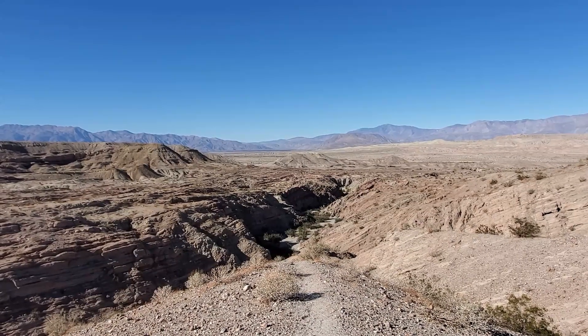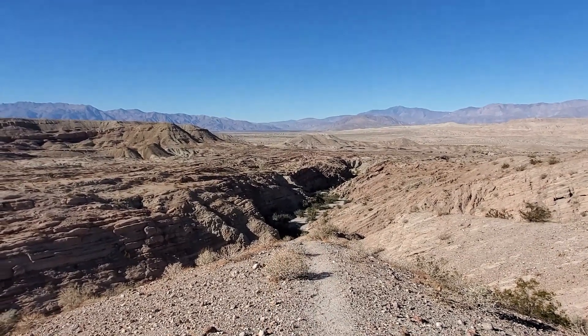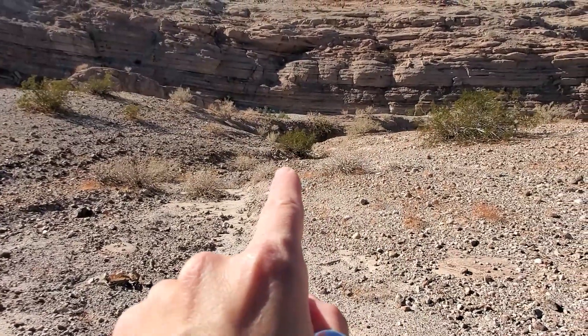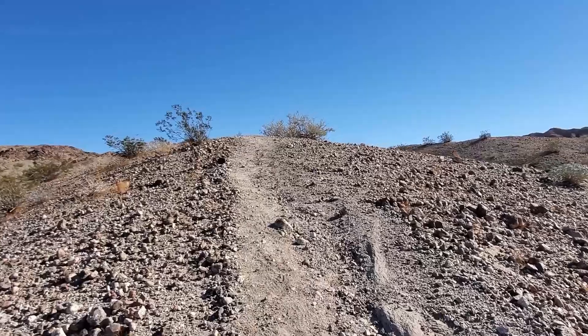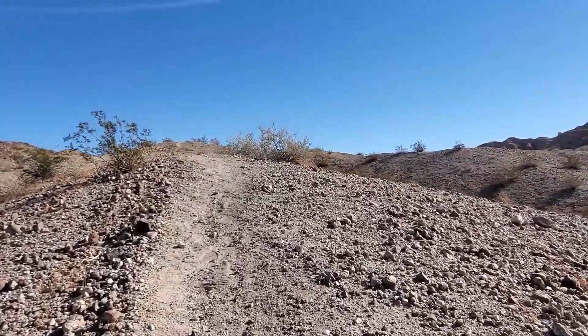This trail went from super easy walking in that wash — nice and flat — to having to trek our way up through a little canyon, a little slot. We pretty much just rock climbed out. All right, let's continue — I think we have about a mile and a half left. And we made it out of the canyon.